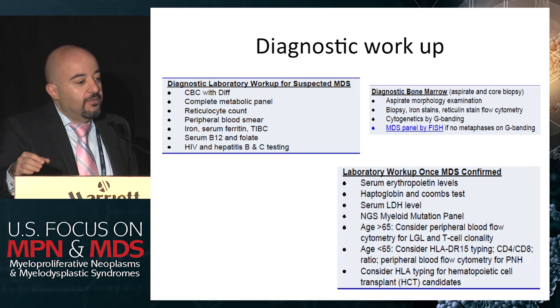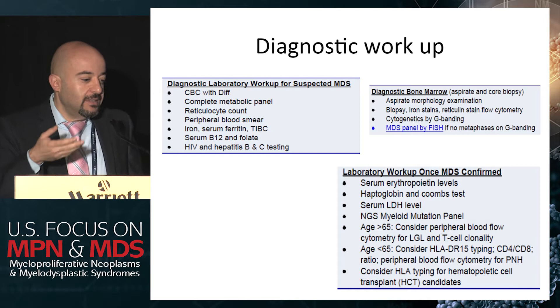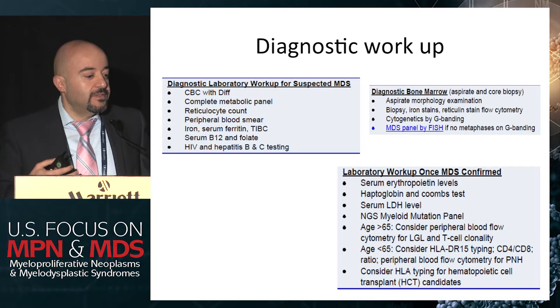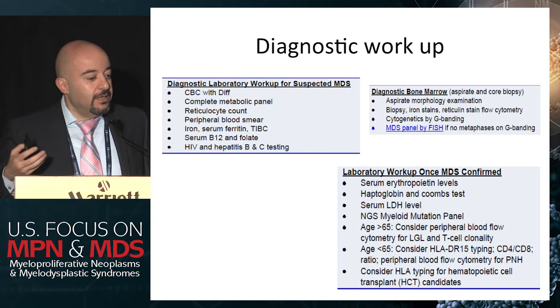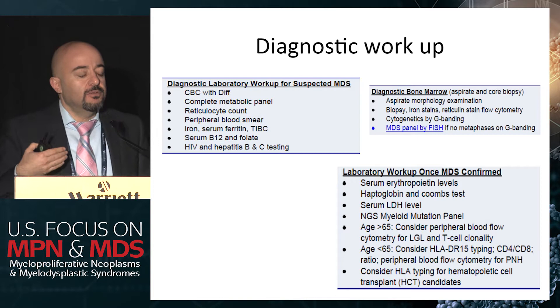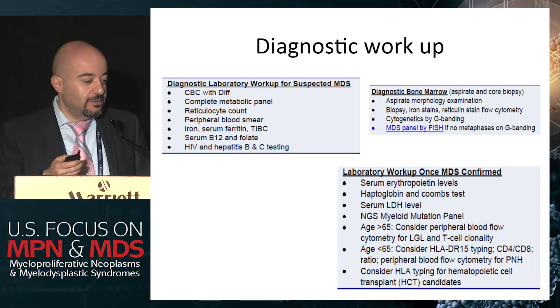We get the basic lab workup, rule out nutritional deficiencies, get a bone marrow on everybody, cytogenetics. At our place, we get a myeloid panel — our internal one, which is 54 genes. In older patients, there are a few things that could mimic MDS. We've had cases of LGL that could present like MDS, so it's worth looking for LGL when it's not clearly MDS. In younger patients or if there is evidence of hemolysis, it's worthwhile checking for PNH — though the yield is probably very low unless you see low haptoglobin and hemolysis. Even if you see minute PNH clones, I'm not sure what to do with them.